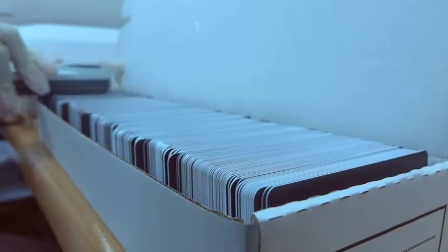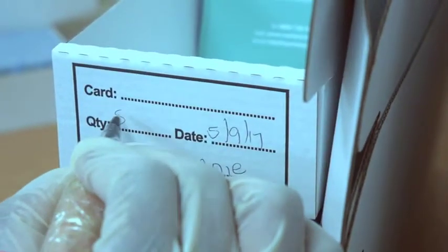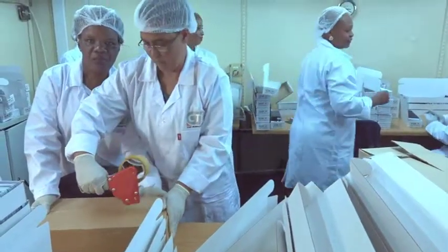After inspection, the cards are boxed, sealed and ready to be delivered to the next process. The boxes are made in South Africa.